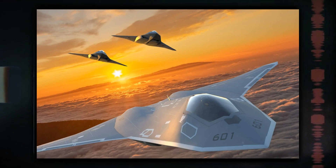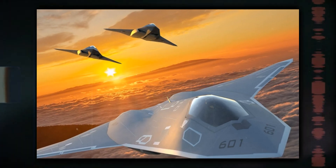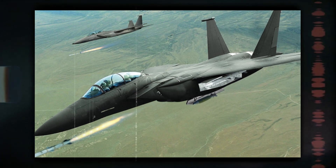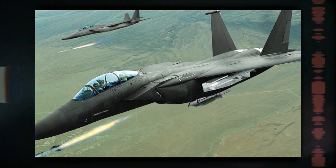Looking ahead, the USAF is focusing on sixth-generation fighter development under initiatives like the Next Generation Air Dominance (NGAD) program. Investing in an upgraded fourth-generation aircraft did not align with long-term strategic objectives aimed at countering future threats and leveraging emerging technological advancements.